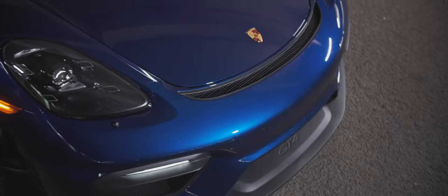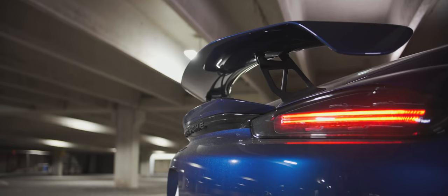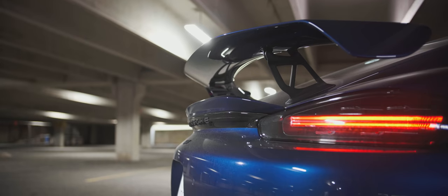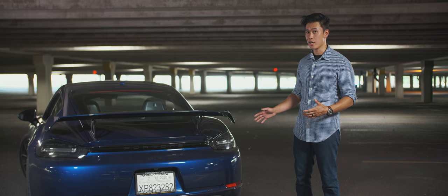On the outside, you get more aggressive aero bits, bigger brakes, GT4 wheels, and a big wing on top of a small wing. Normally I'd question how that actually works, but I trust that Porsche has that part all figured out.